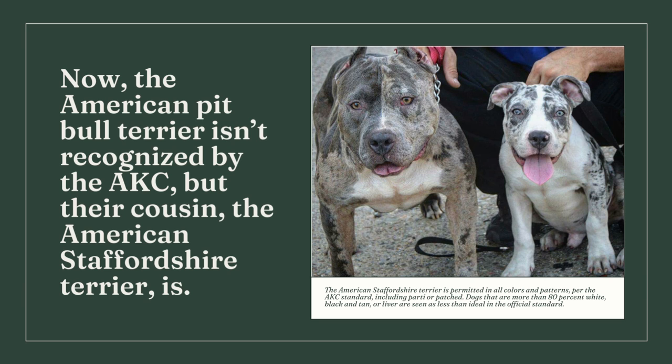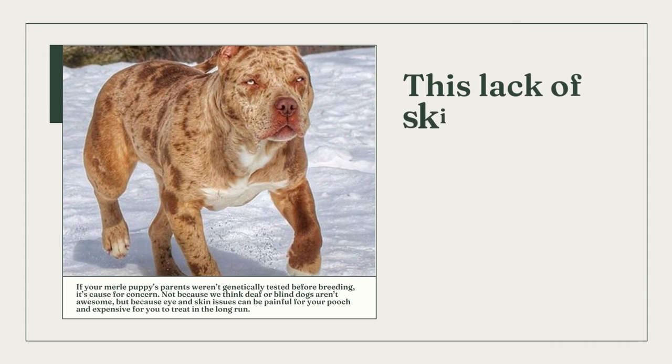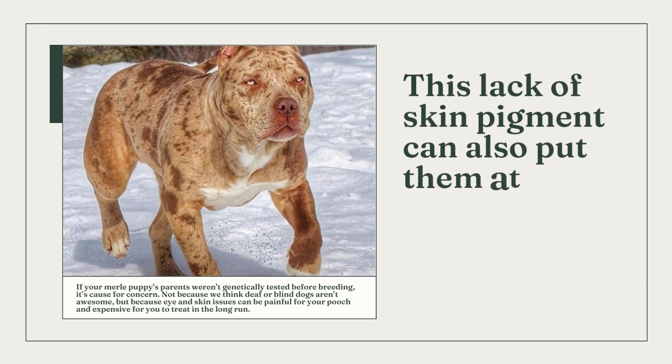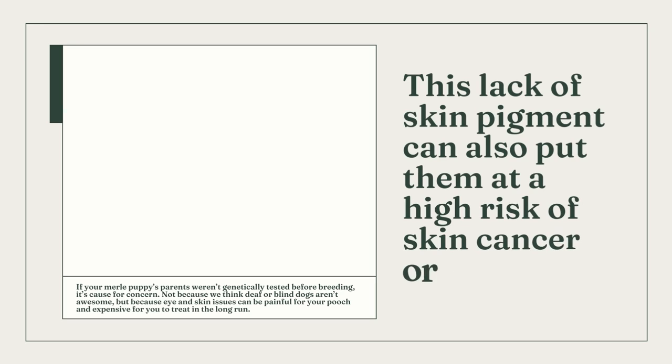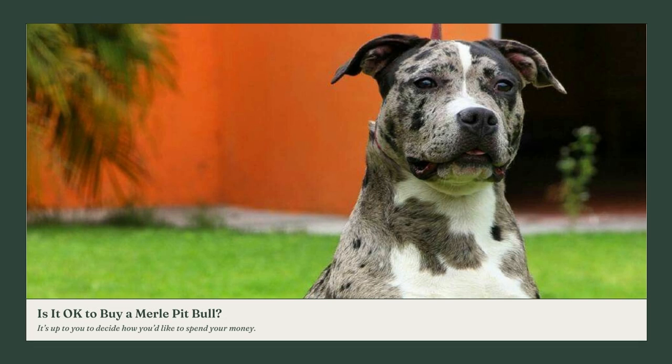Deafness and blindness in dogs with a single copy of the merle gene are uncommon, but due to a lack of skin pigment, double merle dogs — those with two copies of the gene — are more likely to experience deafness, total blindness, and other eye problems. They may also be more susceptible to sunburns or skin cancer due to their lack of skin pigment. It's concerning if the parents of your merle puppy weren't genetically screened before mating, not because blind or deaf dogs aren't worthy, but because eye and skin conditions can be uncomfortable and costly to treat.